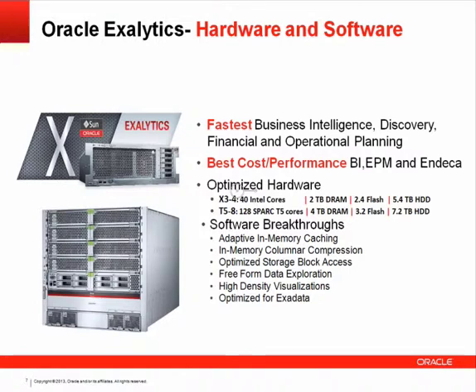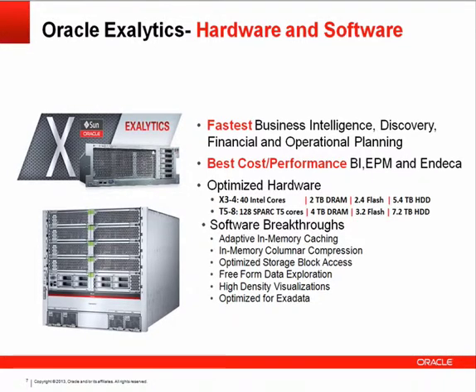The same software that has been around for 15 to 17-plus years is being enhanced specifically for these engineered systems. This is possible because the configuration is repeatable and predictable. Those software breakthroughs are designed to plug and play with other engineered systems as well — for example, optimizations built for Exalytics further leverage Exadata. All engineered improvements fit on both the x3-4 and the T5-8.